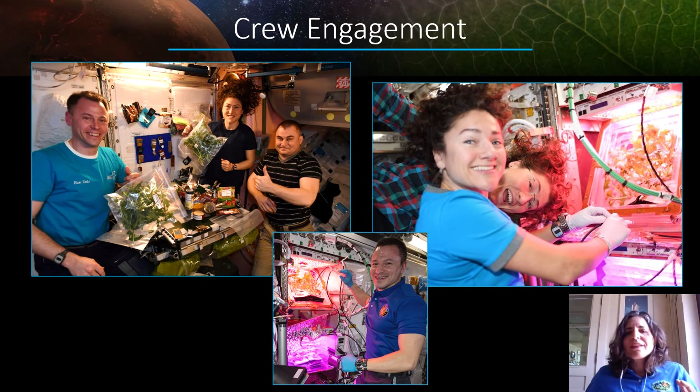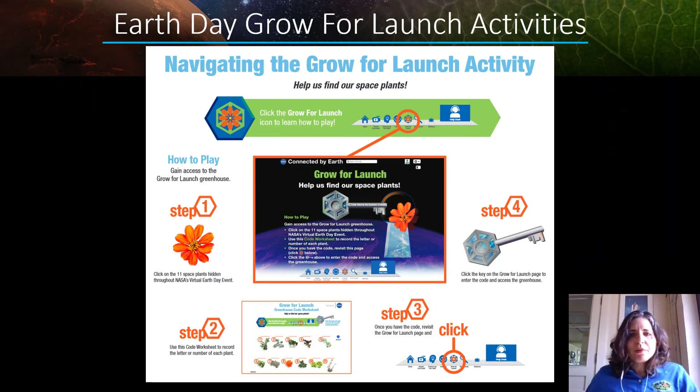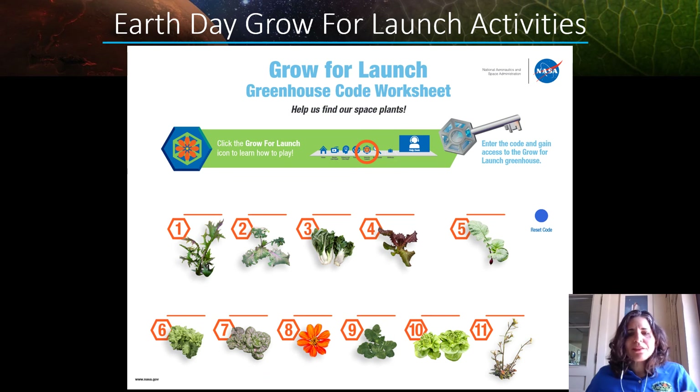The important thing is engaging the astronauts and having lots of good nutrition for them, having them enjoy growing plants and even enjoy smelling plants. Now you have an opportunity to participate through NASA's Grow for Launch activities as part of Earth Day. Grow for Launch is a program that allows you to conduct a scavenger hunt for space plants, report when you found them, and unlock a greenhouse. A variety of different plants are all around the NASA Earth Day websites — these are all different things that we've grown in space, so you can find them and find out more about space plants.